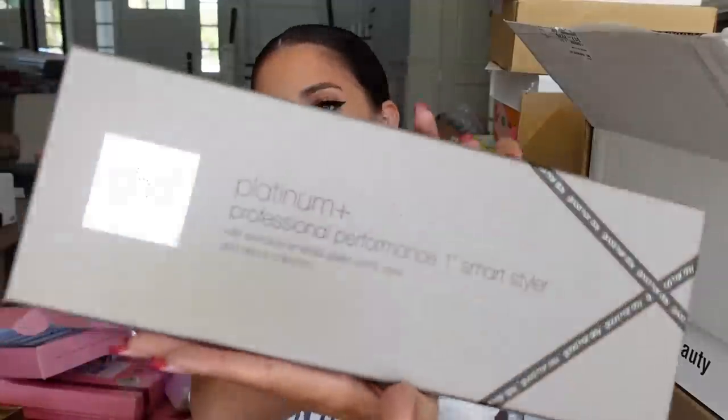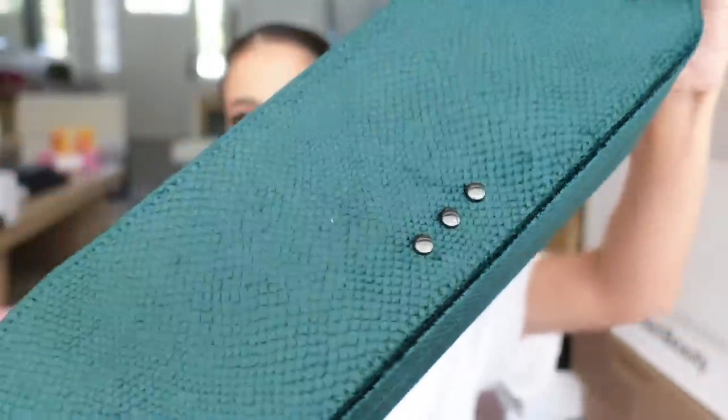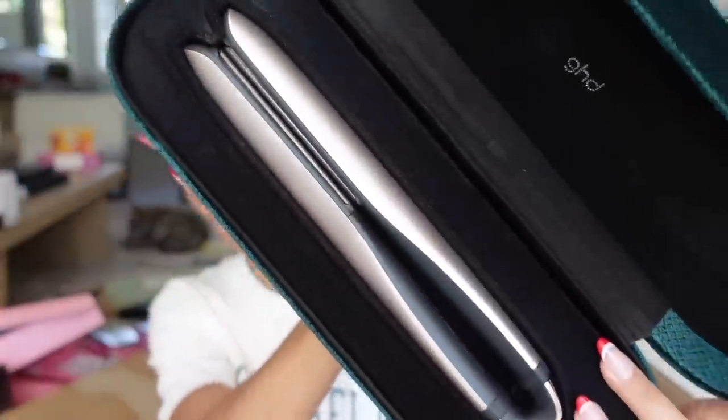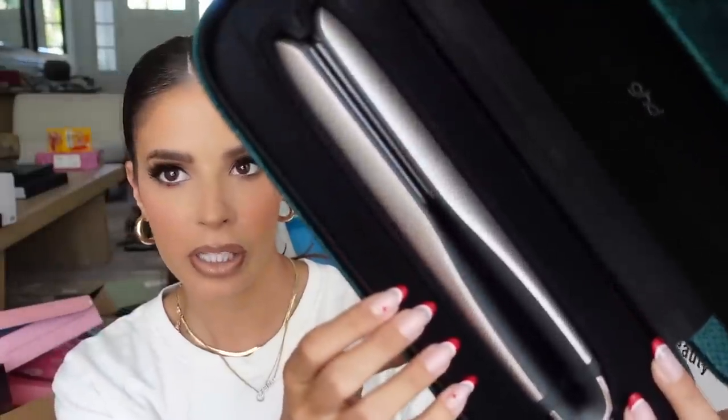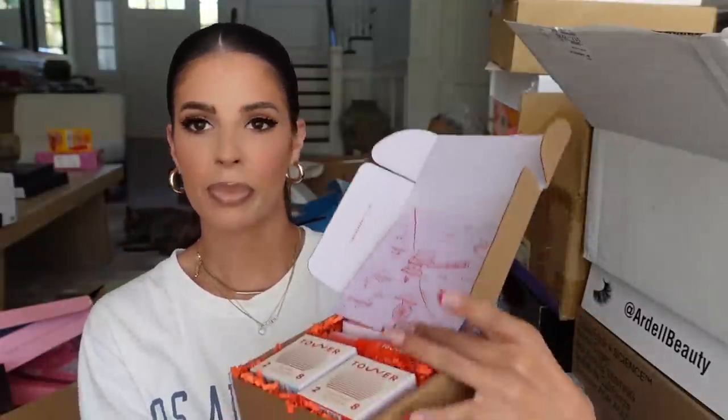We got a package from GHD — if you don't know who they are, they make hair products. Look at how pretty this velvet packaging is. Inside is their hair straightener. I've used them for a long time — they work so well. Thank you guys.